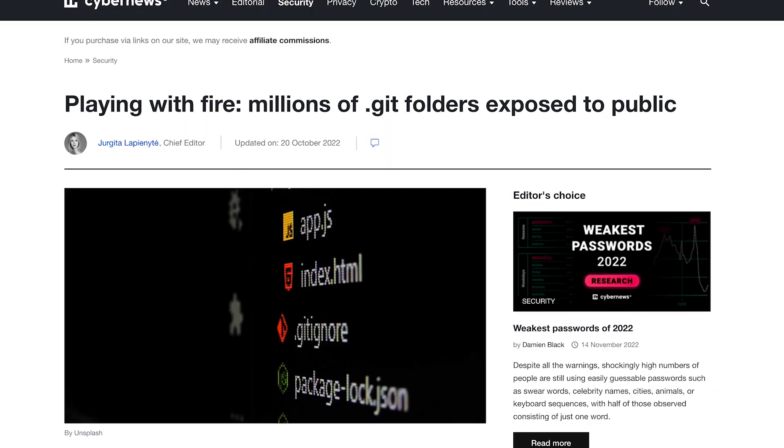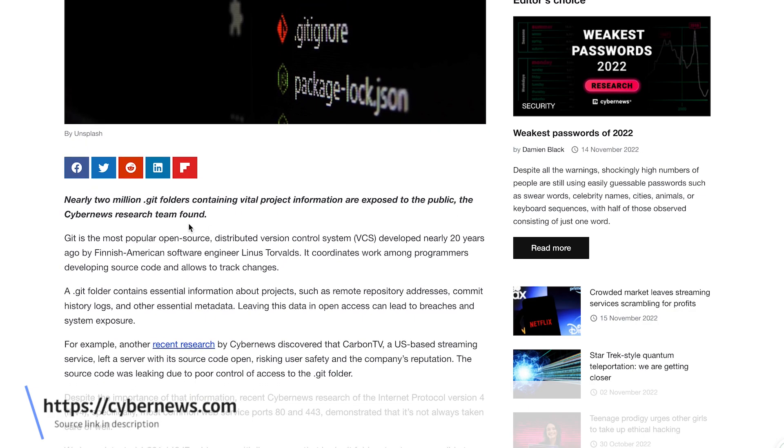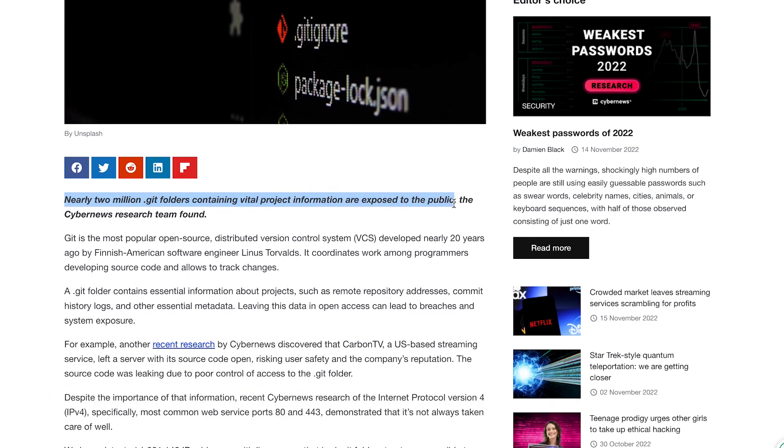Hello everyone and welcome to another video. Today we're going to be diving into some research that's exposed a pretty severe vulnerability that's really widespread. The research comes from CyberNews. They conducted some wide-scale domain and IP scanning and discovered nearly 2 million — 1.93 million to be exact — .git directories that were publicly accessible to anyone remotely.